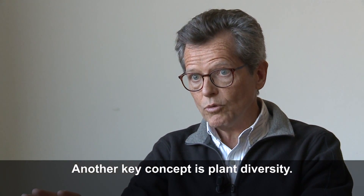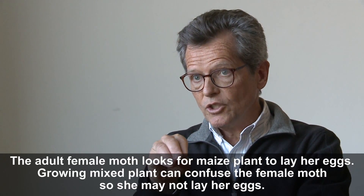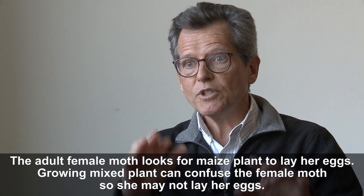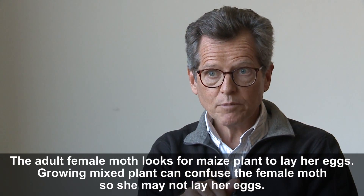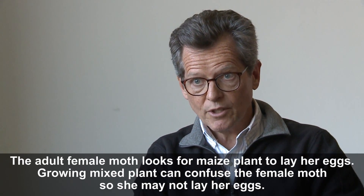Another key concept is plant diversity. Besides biological control, plant diversity is very important because when the fall armyworm moth — the female — comes to lay her eggs, she looks for maize plants. But if she comes to a plot that's confusing her because there is a mixture of plants, she may not find the maize plants and may not lay her eggs on the maize because she's confused by these other plants.